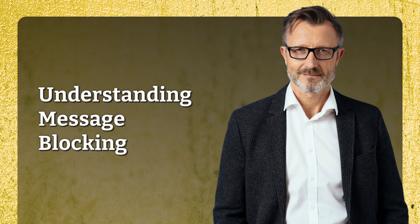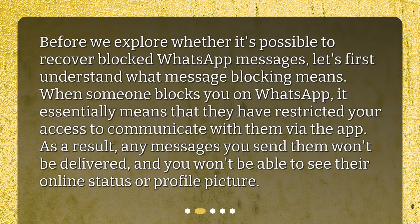Understanding message blocking. Before we explore whether it's possible to recover blocked WhatsApp messages, let's first understand what message blocking means. When someone blocks you on WhatsApp, it essentially means that they have restricted your access to communicate with them via the app. As a result, any messages you send them won't be delivered, and you won't be able to see their online status or profile picture.